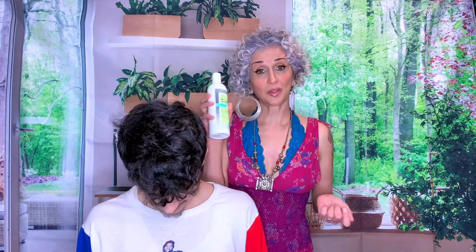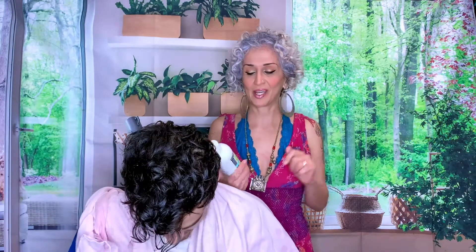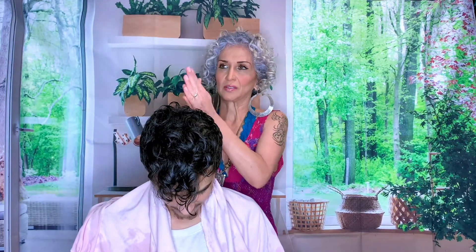We're starting out with the Lo Lather Cleanser — first, we've got to wet his hair. You can find out all about Zotos Professional and All About Curls at the link posted below. They are free of sulfates, silicones, and parabens. Ooh, it comes out nicely — smells really good, nice slip!